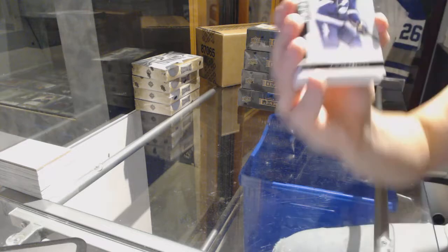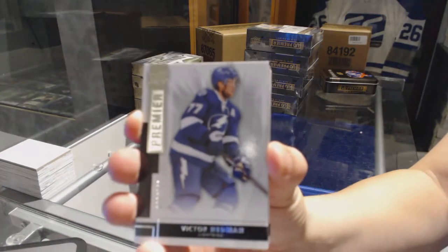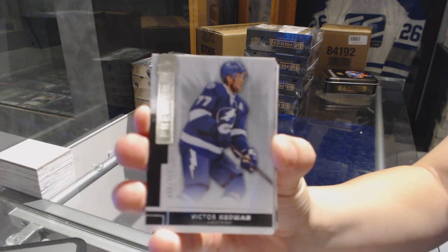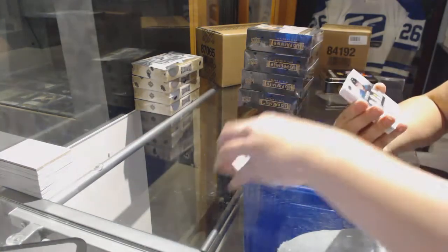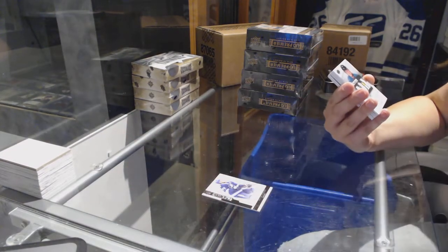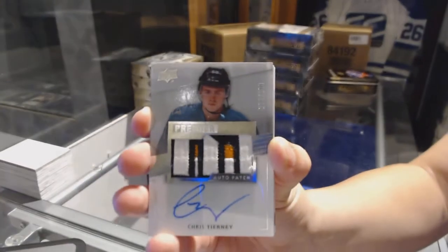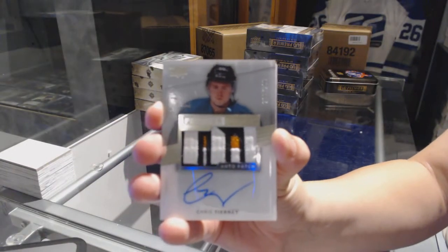We've got a base card number to 249 for the Tampa Bay Lightning, Victor Hedman. Oh, that's a nice patch — we've got a rookie patch auto number to 299 for the San Jose Sharks, Chris Tierney.